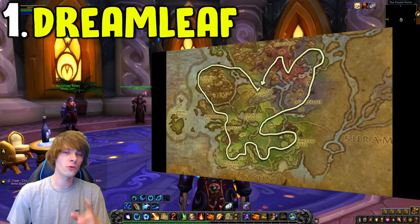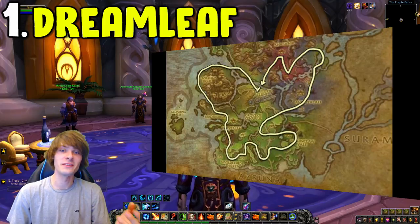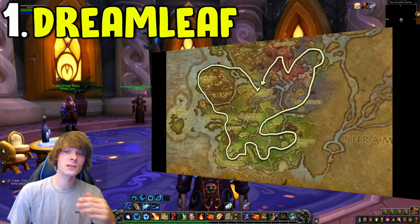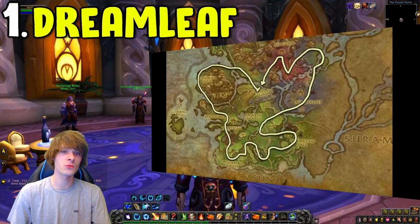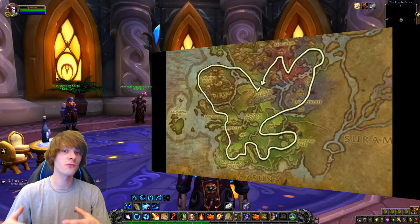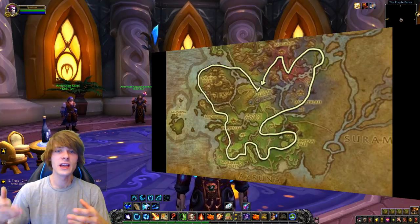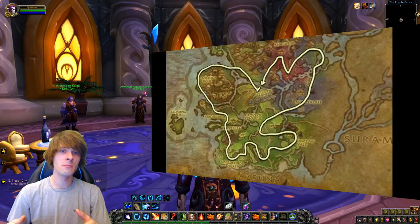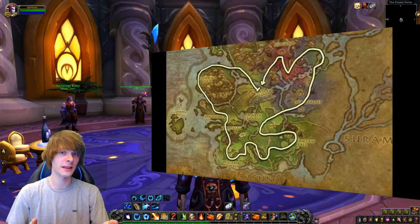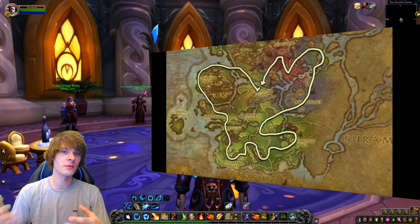The reason Dream Leaf makes the list is the profession Inscription. A lot of high-value glyphs that sell relatively fast, like Glyph of the Sentinel, require Roseate Pigments and Sallow Pigments. Dream Leaf is one of the best herbs to mill for those pigments, which sell for a high value on the Auction House. The best approach is farming in the Dark Heart Thicket, milling the herbs, and selling the pigments directly.